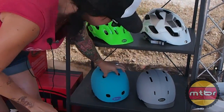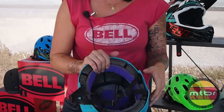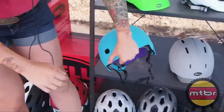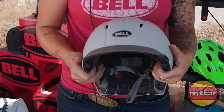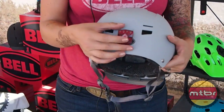Last but not least, last year for 2013 we had the Segment — great thing about this helmet was the segmented EPS, super flexy, super comfortable. So this year we took that same technology with the segmented EPS for an urban style helmet called the Intersect. It's still flexy, great comfortable helmet, has a removable visor, and in the back has an integrated light port.